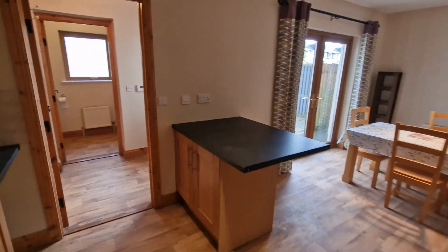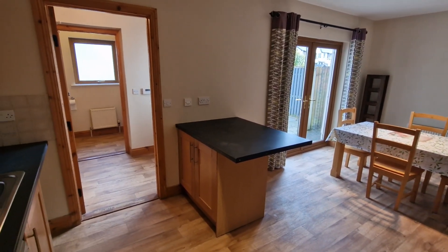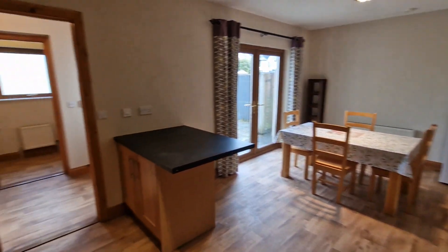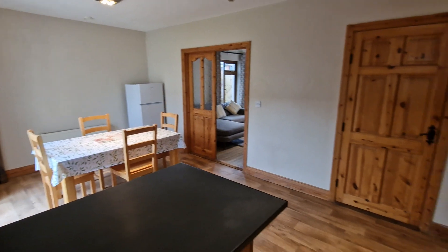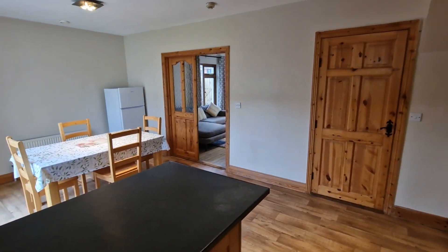The breakfast island is a movable unit so it can be moved to the centre or placed against the wall for extra space. Currently there is a tall fridge freezer at the end of the dining area, though the original space was designed for an under-counter fridge freezer. Here is a further angle view back to the kitchen and dining space.